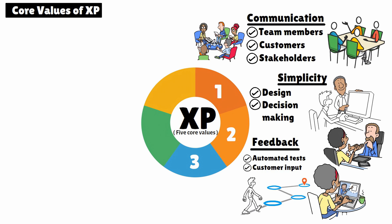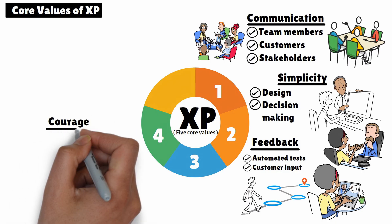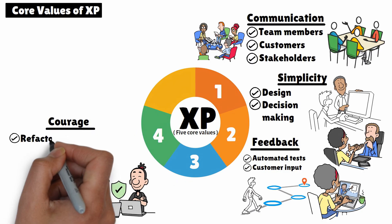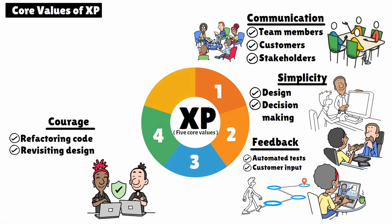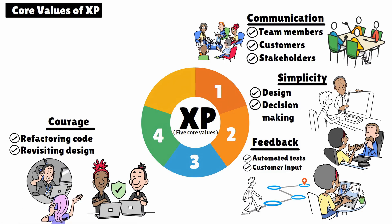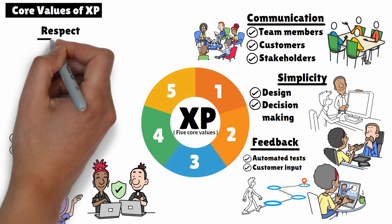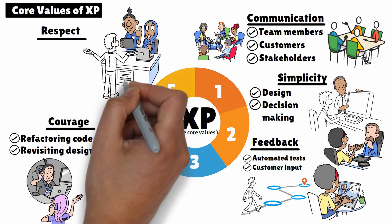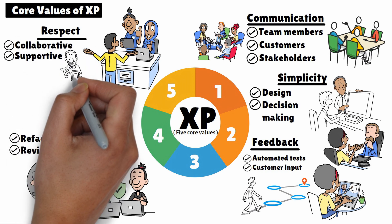4. Courage. XP teams are encouraged to make bold decisions, like refactoring code or revisiting design choices when needed. Courage also means being honest when things aren't working and embracing change even when it's challenging. 5. Respect. Respect underpins everything in XP. Every team member, regardless of their role, is valued and respected for their contributions. This culture of respect helps create a collaborative, supportive environment where ideas are freely shared.